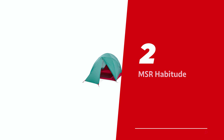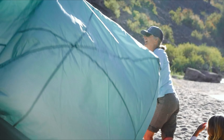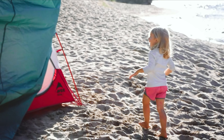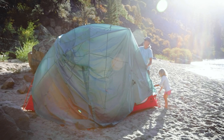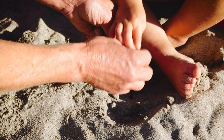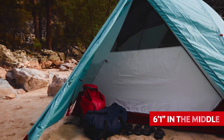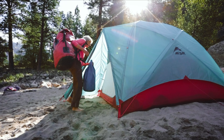Number 2: MSR Habitude, our pick for best four-person camping tent. Tired of lugging around a behemoth of a tent that could double as a circus big top? Meet the MSR Habitude, the superhero of camping abodes. Clocking in at a lean 12 pounds, this tent is the epitome of light and right. Standing tall at 6 feet 1 inch in the middle — sorry, not the NBA draft prospect you were hoping for.